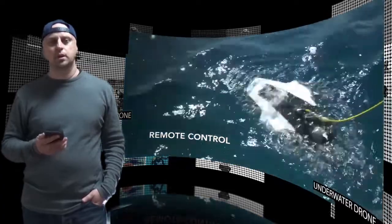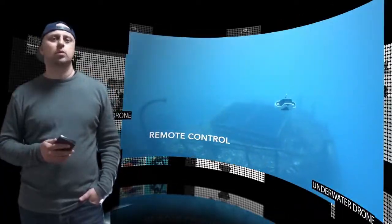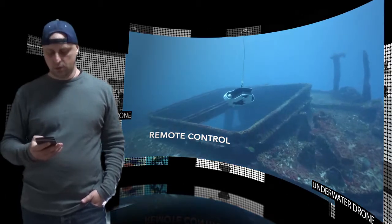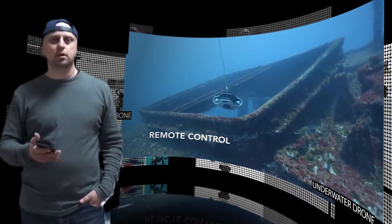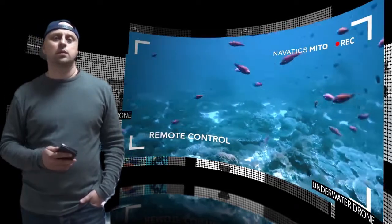At only 6.6 pounds, Mito fits in carry-on luggage together with all its accessories. Diving deep down to a maximum of 130 feet, Mito can record video of the marine environment in 4K resolution up to 30fps.